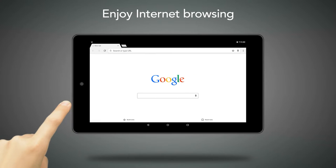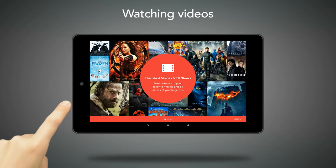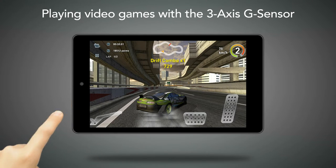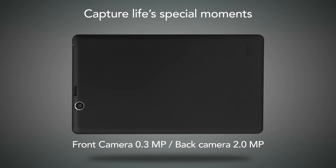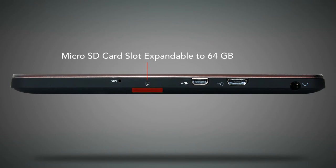Enjoy Internet browsing, checking emails, watching videos, listening to music, viewing pictures, or playing video games with the 3-Axis G sensor. Capture life's special moments with front and back cameras. Store additional data or files on micro SD cards, up to 64 GB per card.